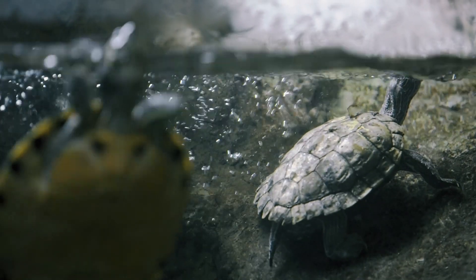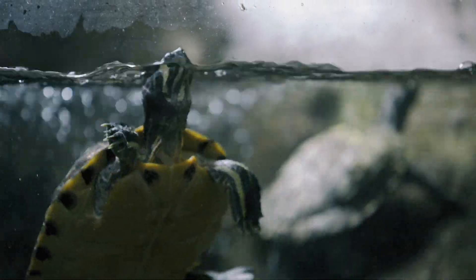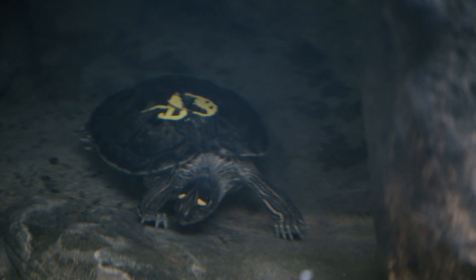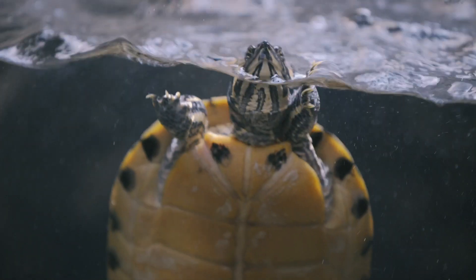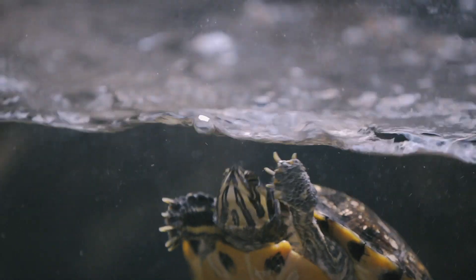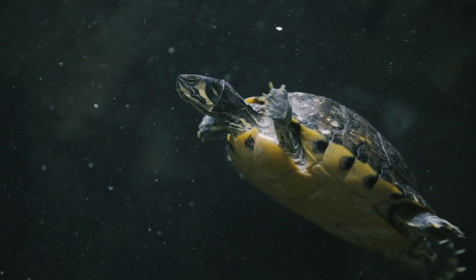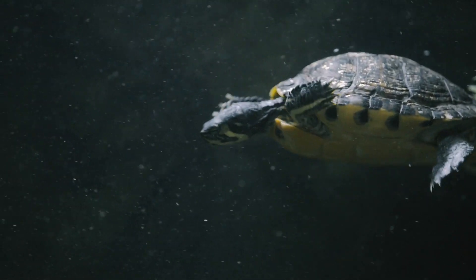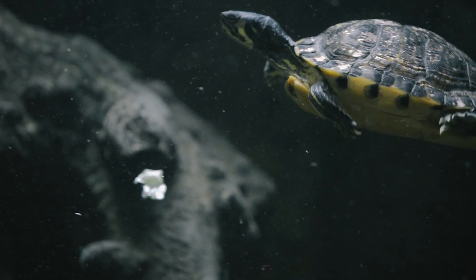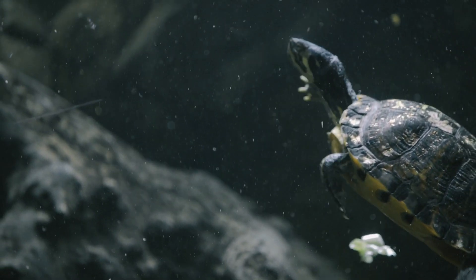The terrapins will rest in the water — often you'll see them lodge themselves in between some of the logs and go to sleep. People often worry that the terrapins are trapped and that they're going to drown, but terrapins can go a long time underwater before coming up for air, and in fact some species of terrapins will actually hibernate under the water. Another way that they rest is by coming up onto the land surface and getting underneath the lamps, which mimics what they do in the wild when they go out and sunbathe.